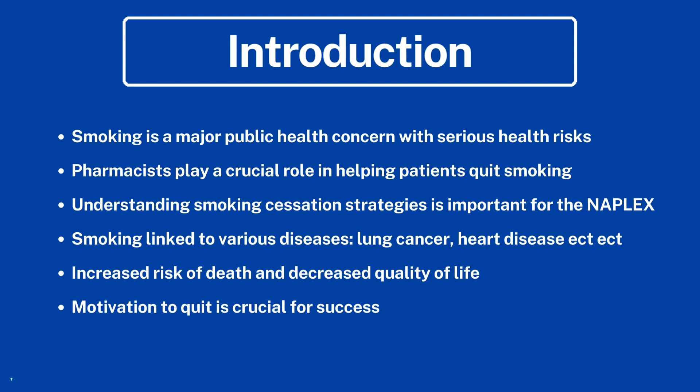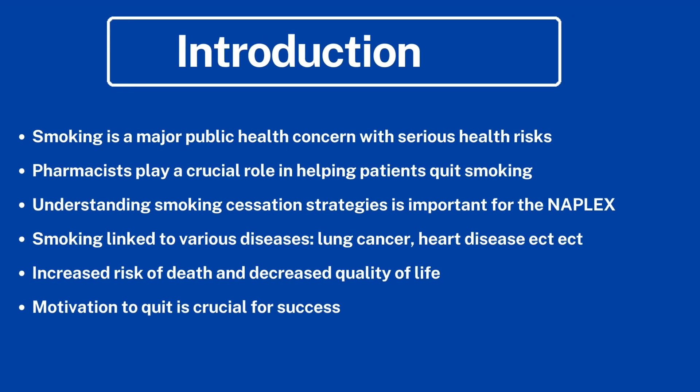Understanding smoking cessation strategies is important for the NAPLEX and as a pharmacist in general. Smoking is linked to various diseases, increases the risk of death, and decreases the quality of life. Motivation to quit is crucial for success.